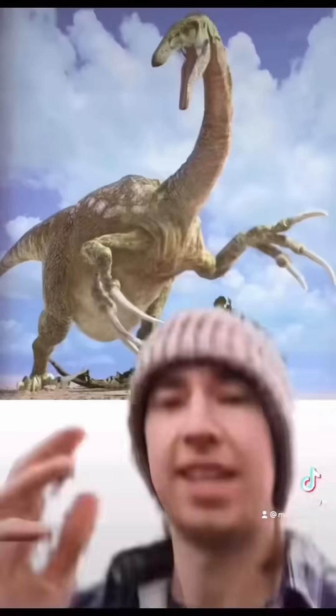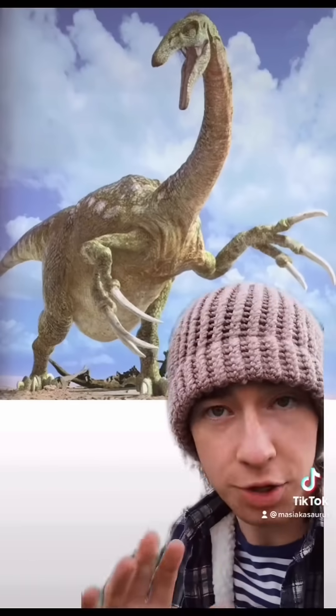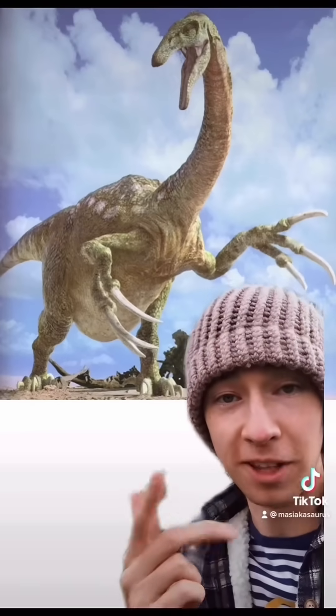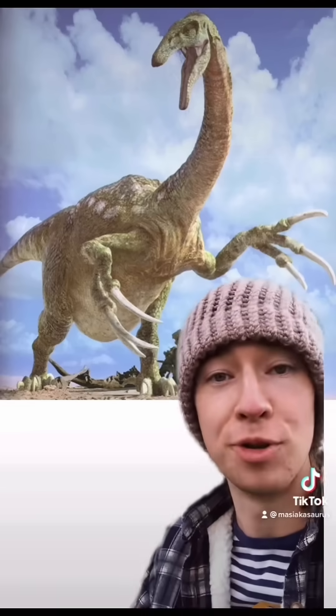Anyway, without further ado, I present Therizinosaurus. I chose this image because it clearly shows off many of this beast's key features. It is a bipedal, pot-bellied dinosaur with a long neck, small head, and arms, hands, and claws like almost no other.